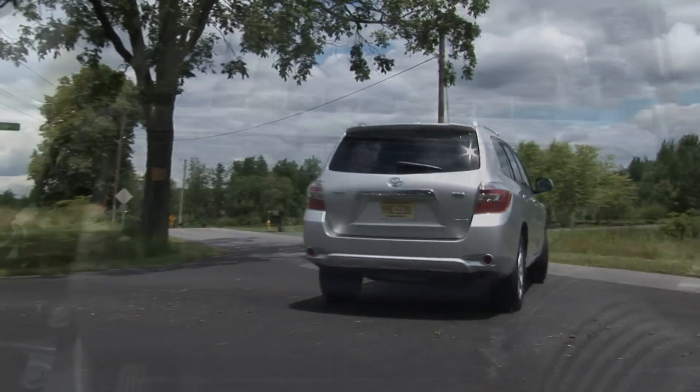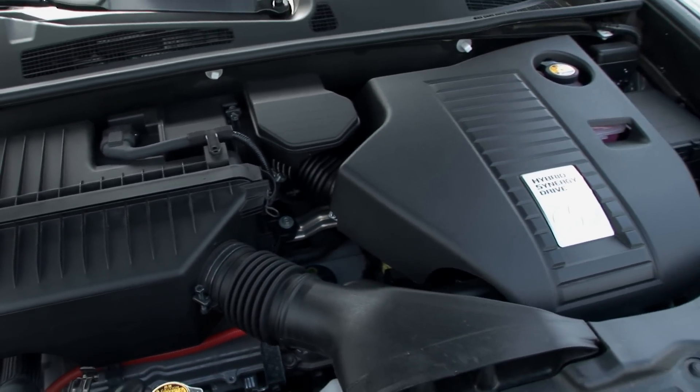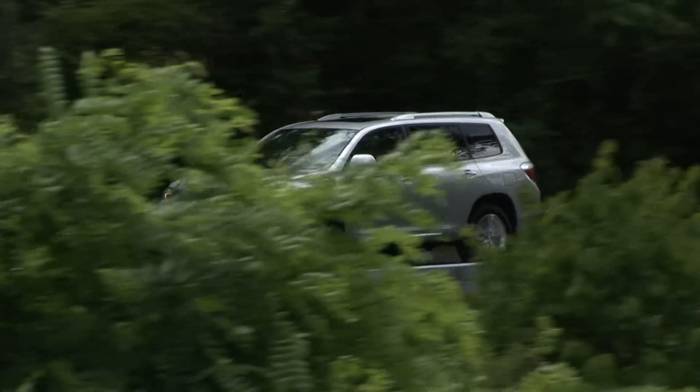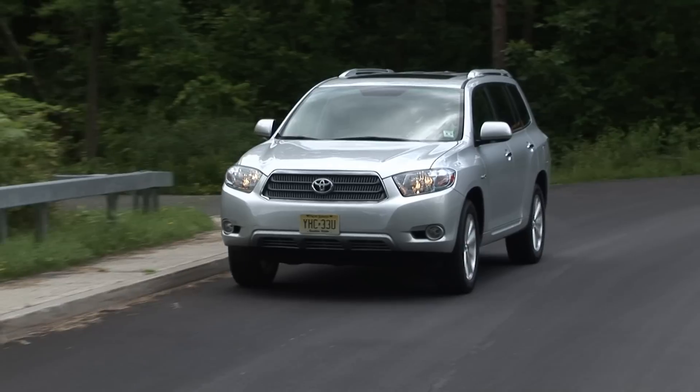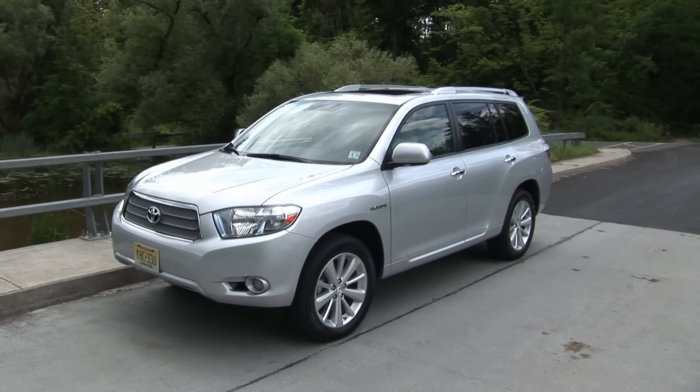There's a 3.3-liter V6 gas engine and three electric motors, two of which drive the front and rear wheels, the other acting as a generator for the batteries as well as for other electric functions. Total system output is 270 horsepower, while the front-wheel drive motor can deliver 247 pound-feet of instantaneous torque.